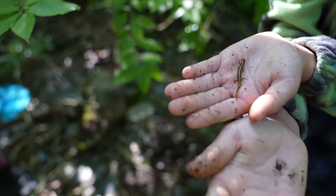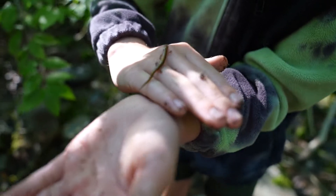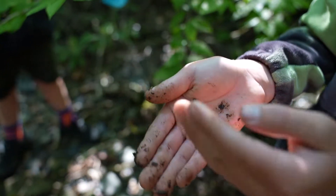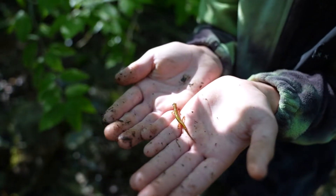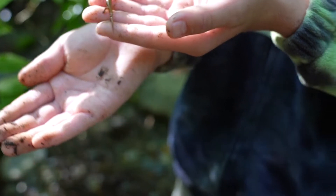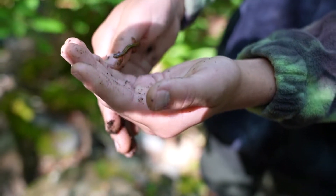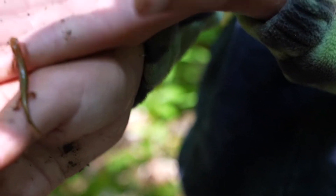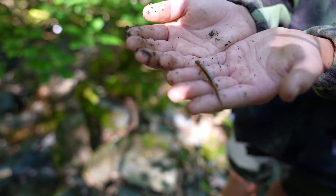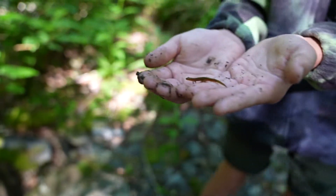Second blue ridge two-lined salamander of the trip! This is an utterly beautiful yet small salamander found in moist areas along creeks. We had to dig him out because he tried to bury himself into the ground. It's called the blue ridge two-lined salamander because it lives in the Blue Ridge Mountains, which are part of the Appalachian mountain range. The Smoky Mountains name actually comes from the blue fog you can often see in the mountains, which gave it the name Smoky Mountains.